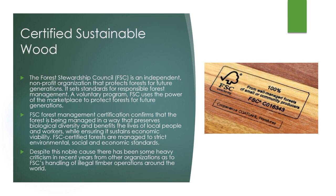The Forest Stewardship Council (FSC) is an independent nonprofit organization that protects forests for future generations. It sets standards for responsible forest management. A voluntary program, FSC uses the power of the marketplace to protect forests. FSC Forest Management Certification confirms that a forest is being managed in a way that preserves biological diversity and benefits the lives of local people and workers while ensuring it sustains economic viability. FSC-certified forests are managed to strict environmental, social, and economic standards. Despite this noble cause, there have been heavy criticisms in recent years from other organizations regarding FSC's handling of legal timber operations around the world.